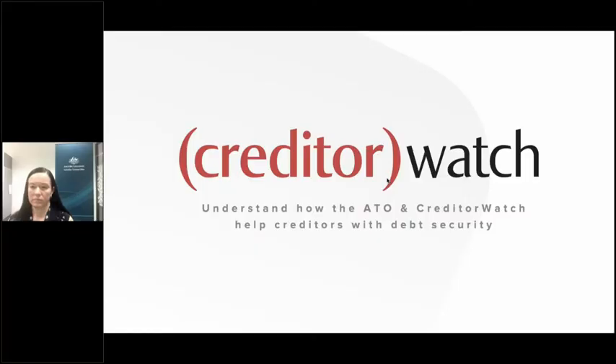Welcome to another CreditorWatch webinar — we're recording and everyone can hear us. Claire's with us as well. Today we're having a fantastic discussion — it's been one of the most sought-after webinars from Q&A sessions and conversations with both customers and those outside our customer base.